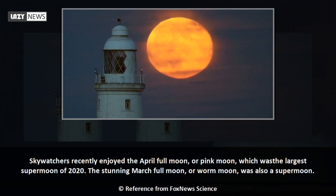Skywatchers recently enjoyed the April full moon, or pink moon, which was the largest supermoon of 2020. The stunning March full moon, or worm moon, was also a supermoon.